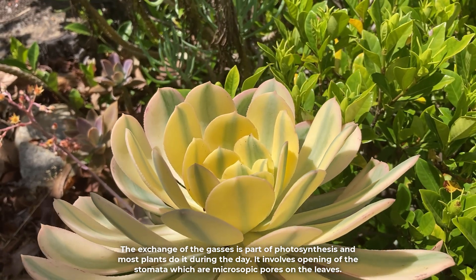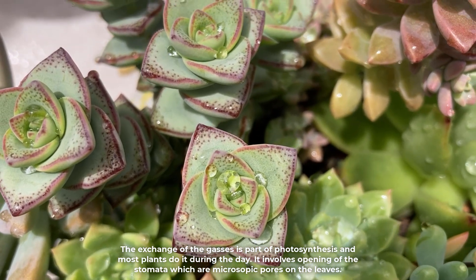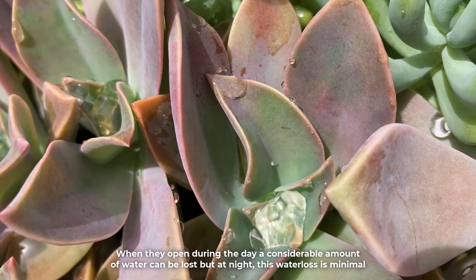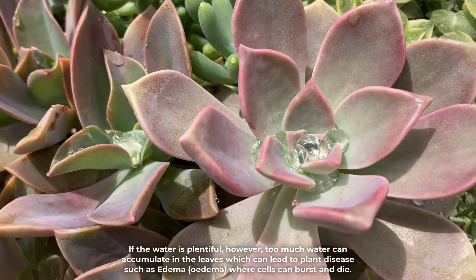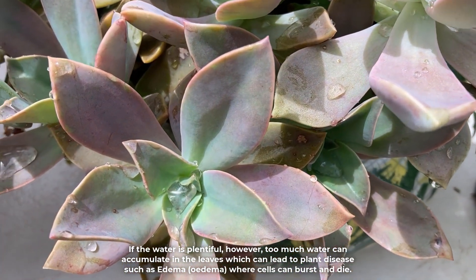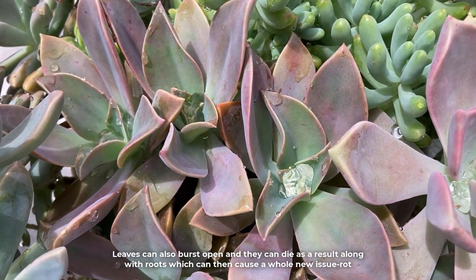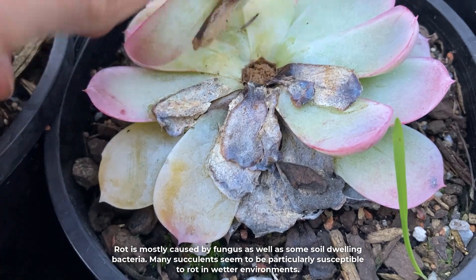The exchange of gases is part of photosynthesis and most plants do it during the day. It involves opening of the stomata, which are microscopic pores on the leaves. When they open during the day, a considerable amount of water can be lost, but at night this water loss is minimal. If water is plentiful however, too much water can accumulate in the leaves, which can lead to plant disease such as edema, where cells can burst and die. Leaves can also burst open and die as a result, along with the roots, which can then cause rot.